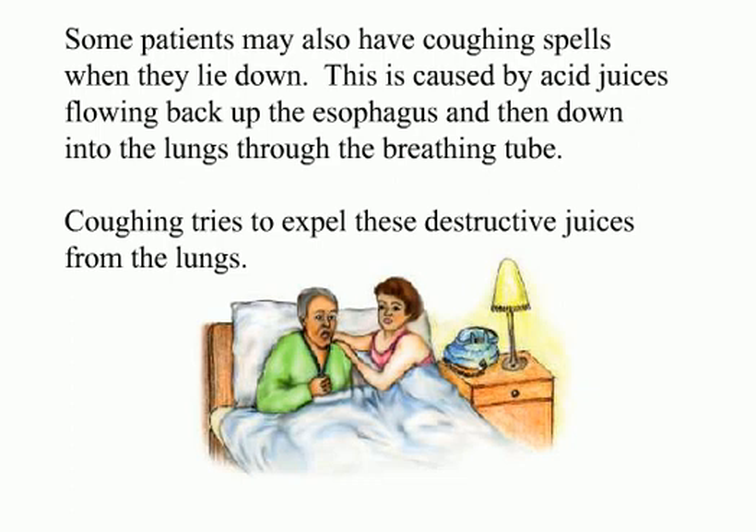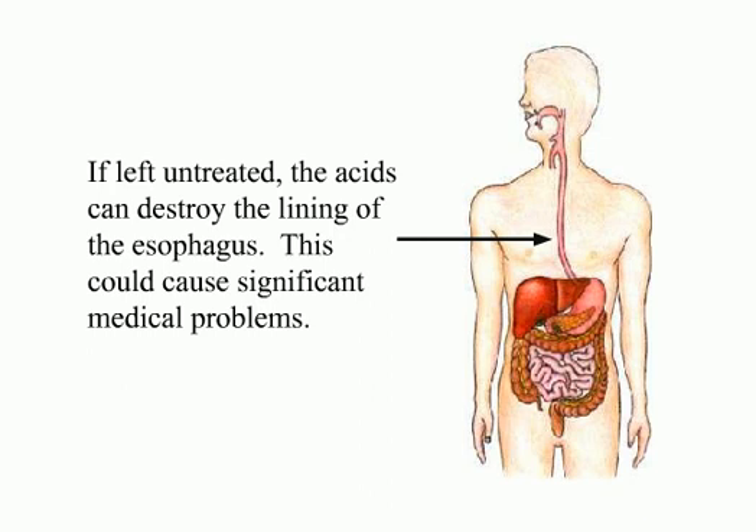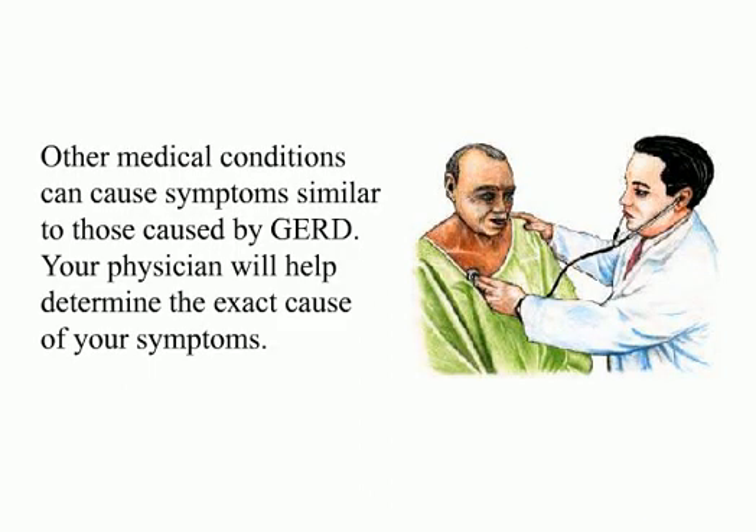Some patients may also have coughing spells when they lie down. This is caused by acid juices flowing back up the esophagus and down into the lungs through the breathing tube. Coughing tries to expel these destructive juices from the lungs. To restrict the flow of juices back to the mouth, patients with GERD may prefer to sleep with their heads up or even in a sitting position. If left untreated, the acids can destroy the lining of the esophagus and cause significant medical problems. Other medical conditions can cause symptoms similar to those caused by GERD, and your physician will help determine the exact cause of your symptoms.